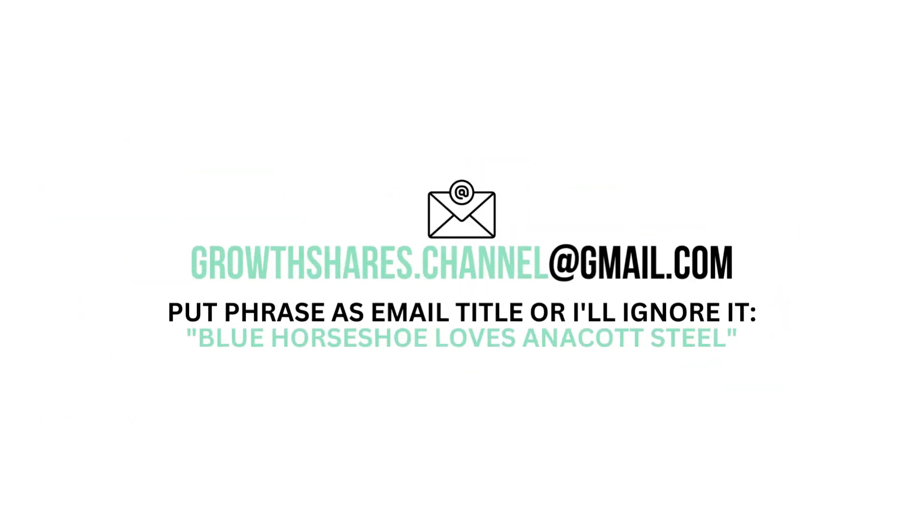This analysis uses public financial data, research, and a proprietary algorithm to come up with this company's grades. What are your thoughts? Do you agree? Want to talk business? Email me and follow the instructions on screen. Invest wisely, and as always, take care of your money.